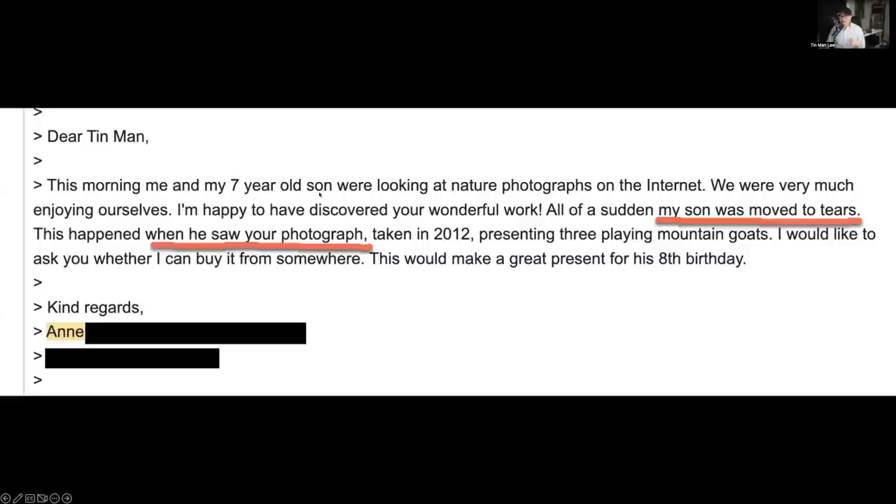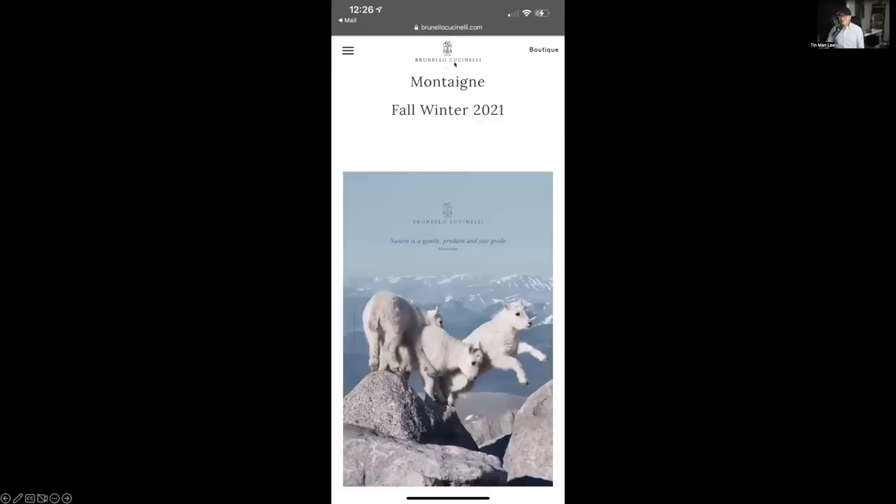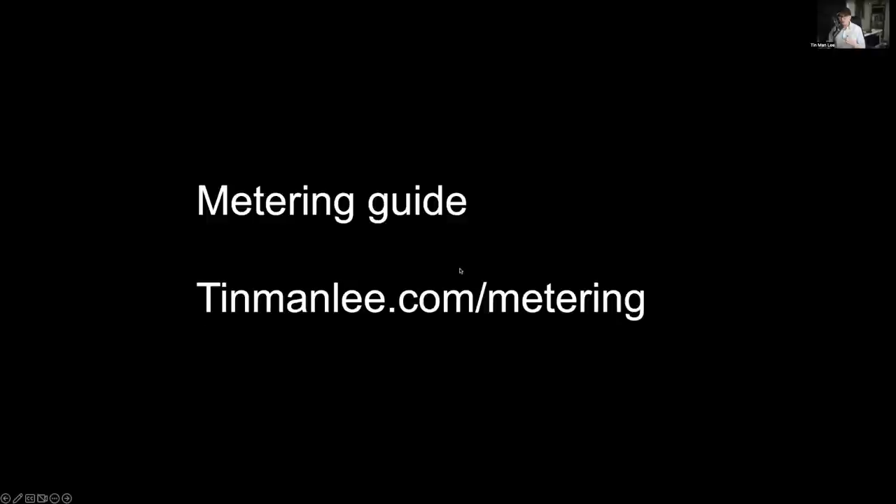That photo really shows the distant mountains and sky. Later I got an email from a lady whose seven-year-old son was moved to tears by this photo. And then I got an email saying a company called Brunello Cucinelli wanted to license this photo and paid me more than $8,000. I also sold the photo for $2,500 — making more than $10,000 from just a weekend trip when everybody else was also getting mountain goat photos. It was also published in Outdoor Photographer magazine.